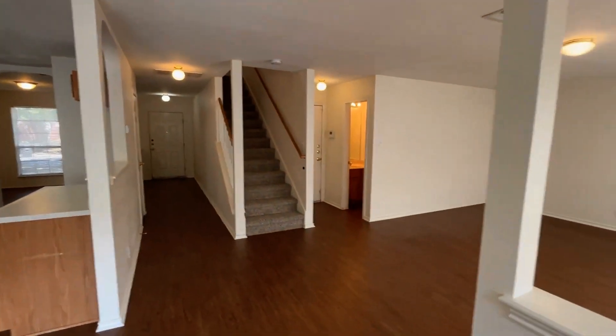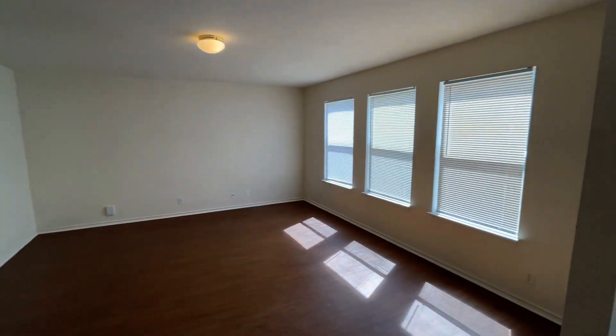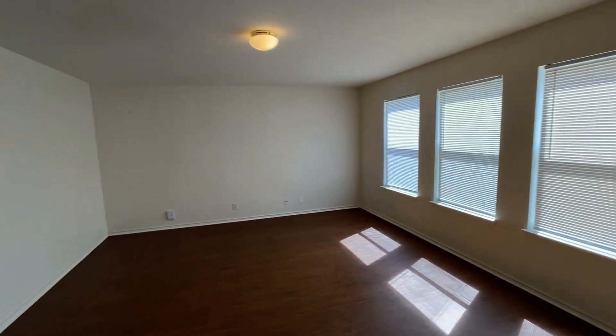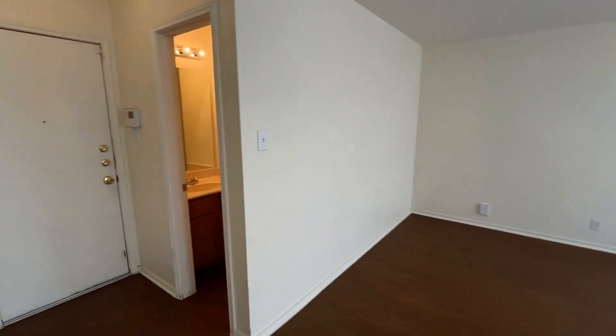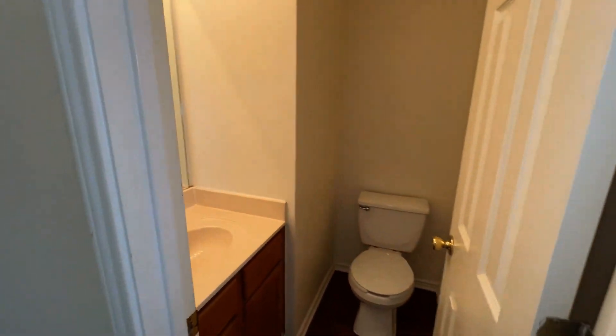Stepping back inside, we enter into the living room. Good size here, plus all of these windows for a lot of natural lighting. Also on the first floor is going to be your powder bathroom, so your guests do not have to go upstairs.